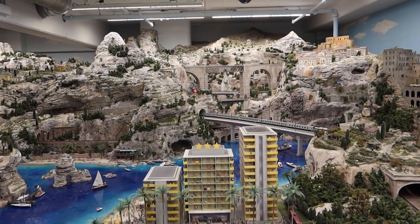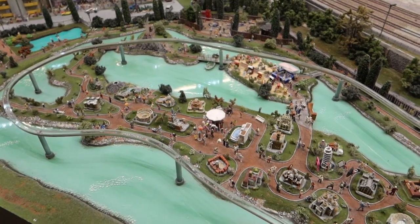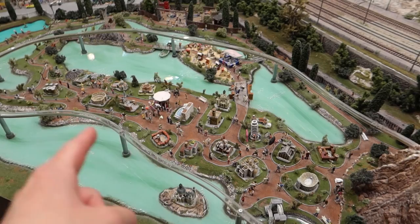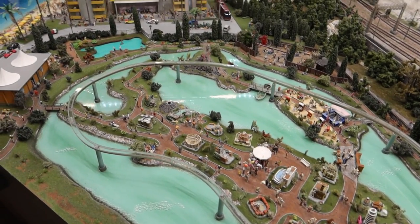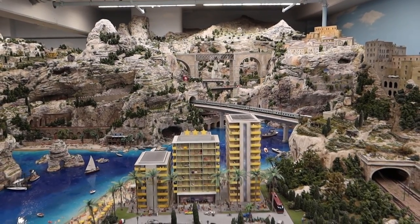Continuing on over in Italy now — I've actually visited Italy in Miniature before and filmed the vlog over on Theme Park Worldwide, and I've been on the monorail that runs around there too. You can see that vlog over on our other channel, Theme Park Worldwide — make sure you check it out.